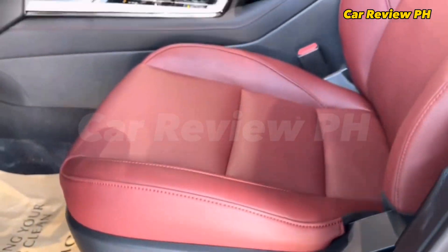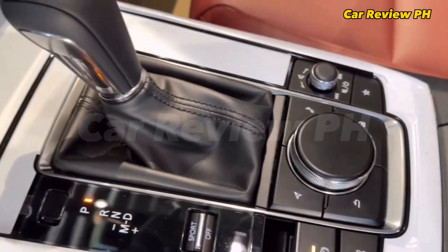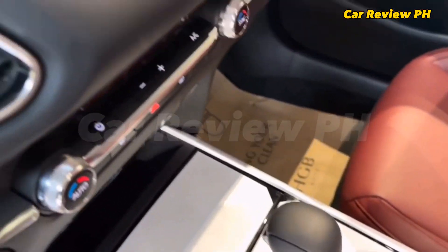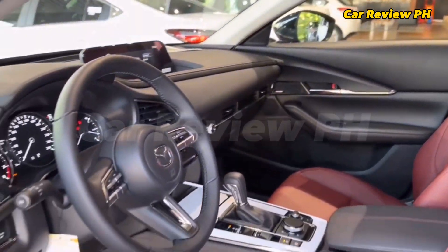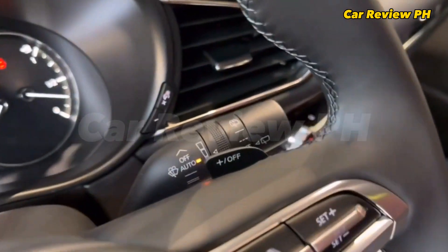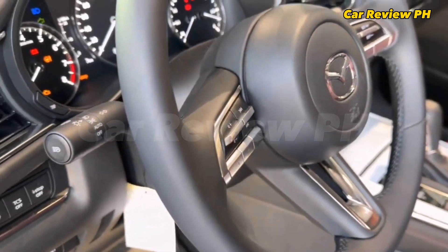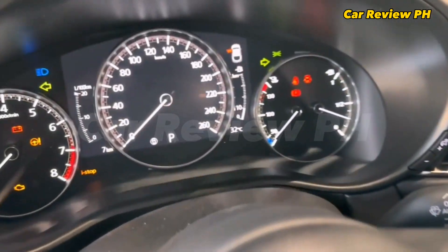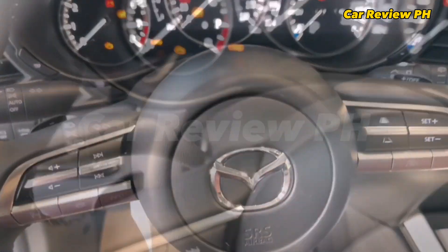The Mazda CX-30 was launched by Mazda Philippines on November 28, 2019, alongside the CX-8 3-row midsize crossover. It debuted in both front-wheel drive and all-wheel drive layouts, with the range toppers donning better overall amenities and features. Mazda launched a new variant of the CX-30 with a mild hybrid system at the 2022 Philippine International Motor Show (PIMS), alongside the hybrid Mazda 3, a platform mate of the CX-30 crossover.